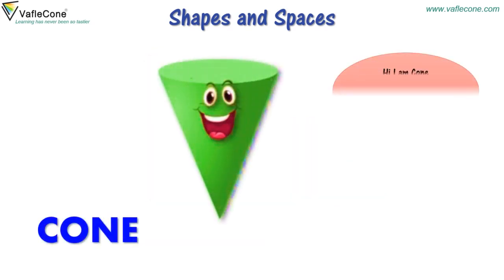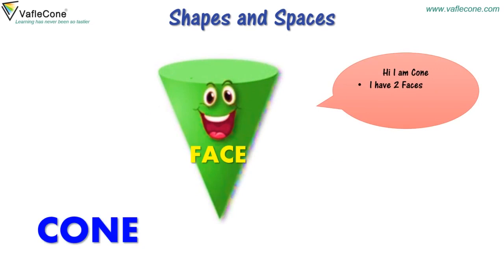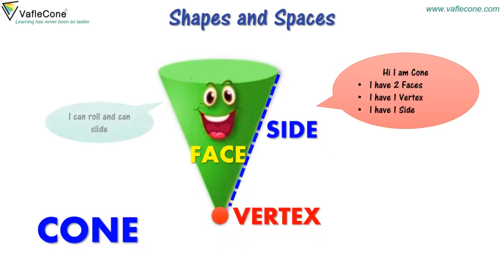Hi, I am Cone. I have two faces. I have one vertex. I have one side. I can roll and can slide.